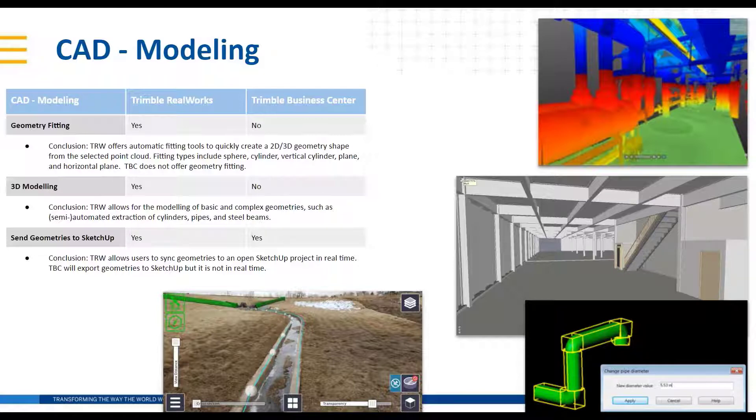RealWorks also allows for basic or complex geometries, such as the semi-automatic extraction of cylinders, pipes, and steel beams. Once you start crossing over into the HVAC world and step indoors with your scanner, capturing indoor elements, RealWorks is particularly strong there.